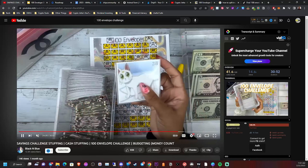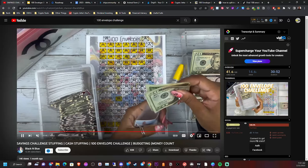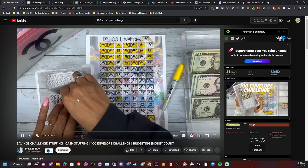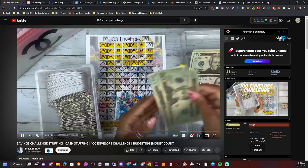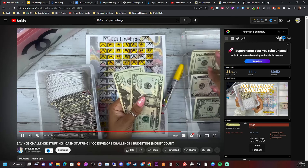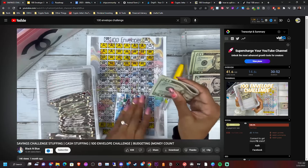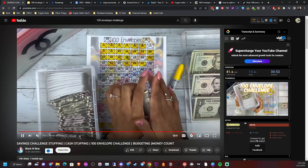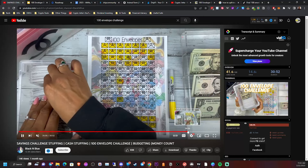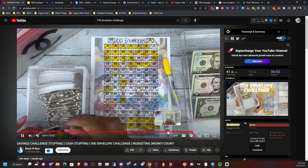I don't have the sound on, so I'm not sure exactly what she's saying, but as you can see she's taking 36, stashing that, and putting it back. She has 54 that she wants to put in. Then you color or circle the number you've completed so you can track which envelopes are done.